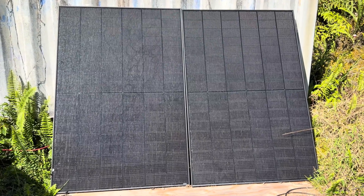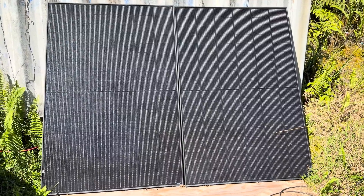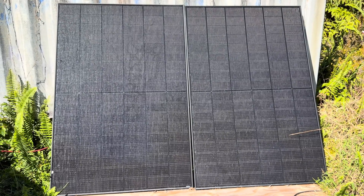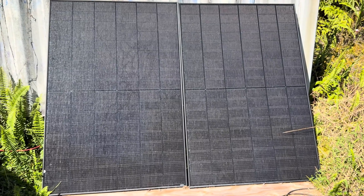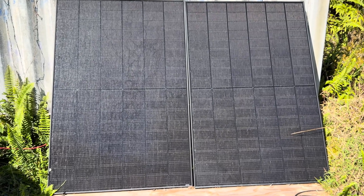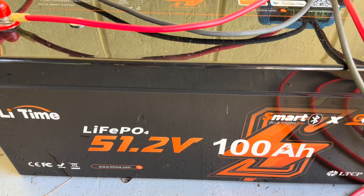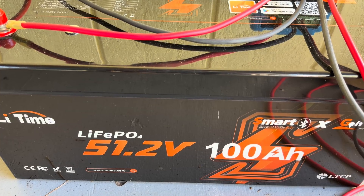Right there are the two solar panels — both bifacials. They're not in a great location to harness the bifacial qualities, but I just plopped them up there to get a brand new battery charged up. That's 430 watts apiece, so 860 watts available under full sun. And I showed you guys a while back — I bought this Lee Time 51.2-volt, 100 amp-hour battery. That's what those 860 watts of solar are going into.